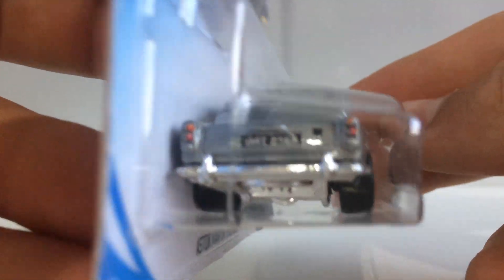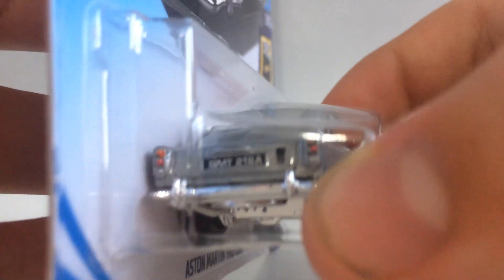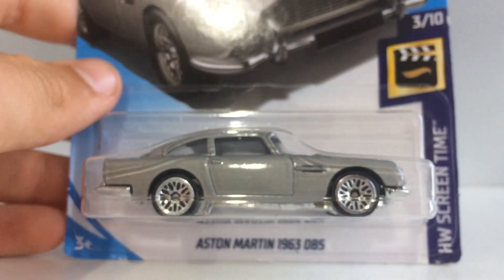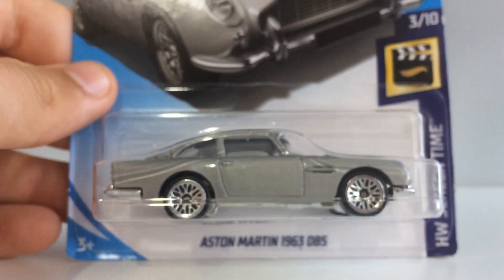Looking around at the number plate — I can barely focus on that. It looks like it says GMT21BA, but I might have to check over the video and edit that in. Anyway, this car is absolutely awesome.